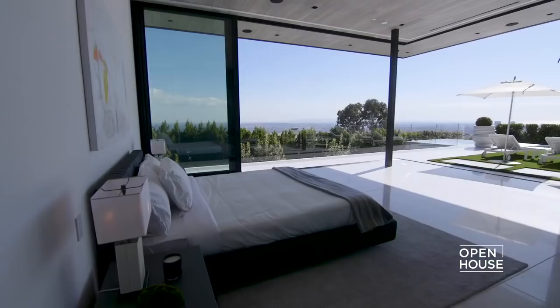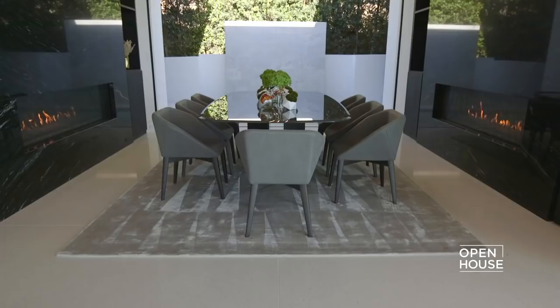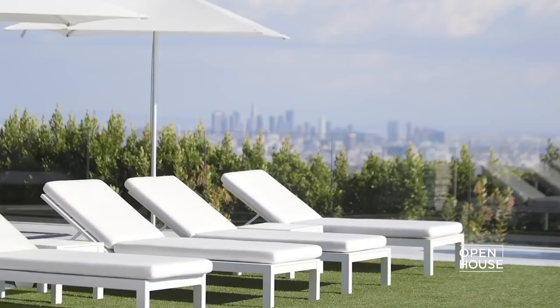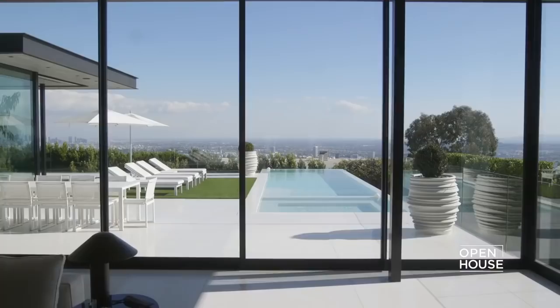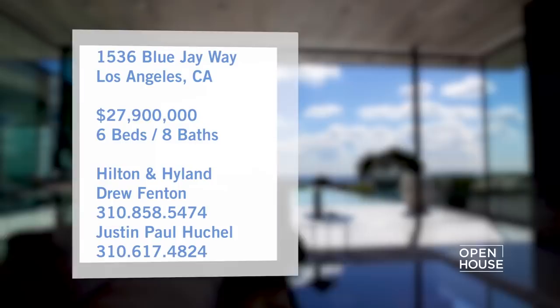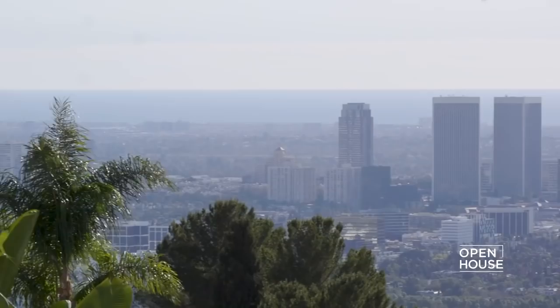Welcome to Open House. We have a lot to cover today, so we are getting started in the Hollywood Hills with in-demand architect Paul McClain. McClain is known for creating luxurious modern homes that communicate with their natural surroundings, and this home is no different — it features incredible views with living spaces that open up, beckoning you to step into the Southern California sunshine.